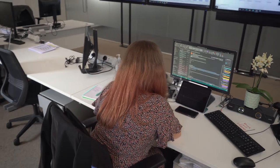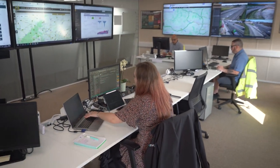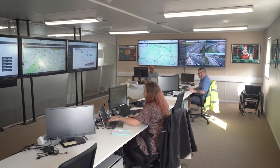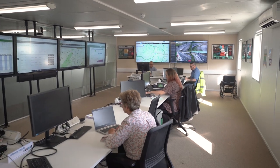We're currently in the Operations Control Centre which has all the information from the project, so we can see clearly what's happening real-time with real-life data. The room is built up on the concept of four different areas: plan, do, review and situational awareness.